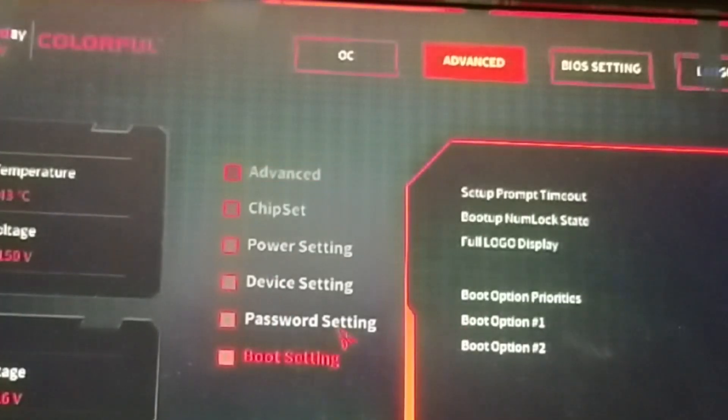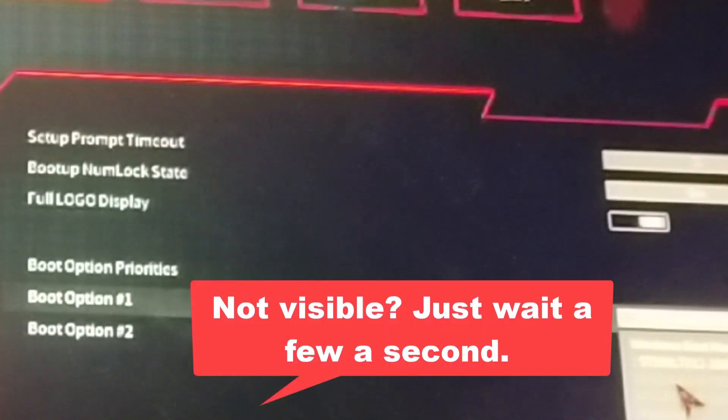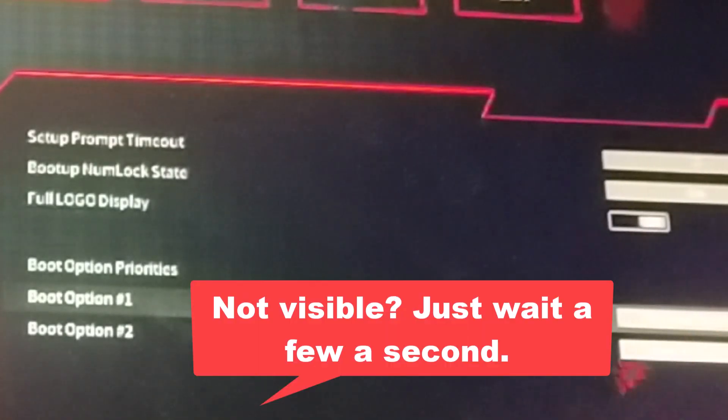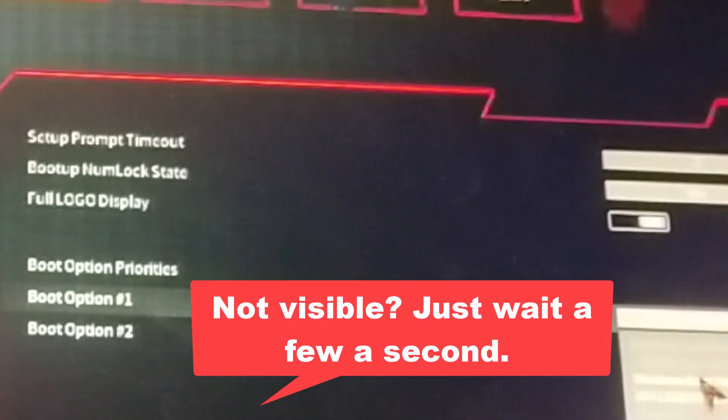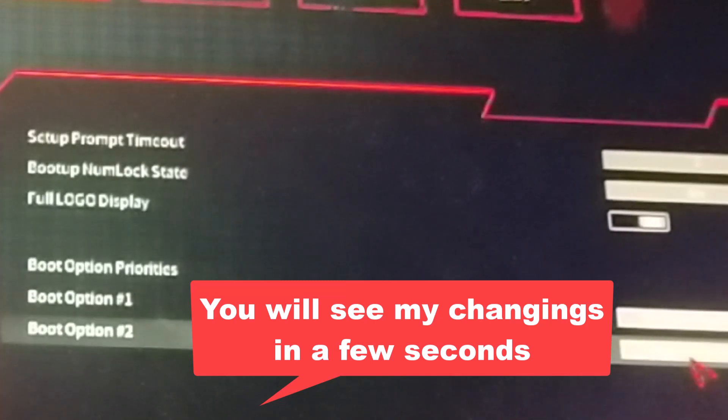Here's what you need to check: make sure that your main hard drive or SSD — the one where Windows is installed — is set as boot priority number one. If it's not, the system might be trying to boot from a USB, network, or another drive, causing the error.